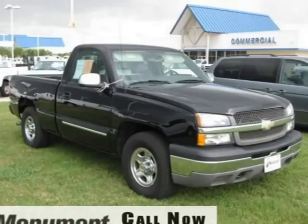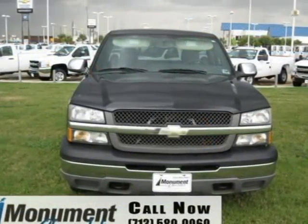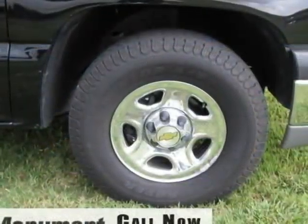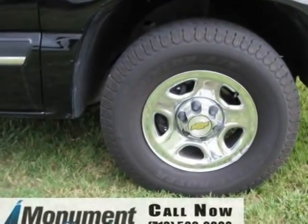Well, look no further as you've just arrived. This is a sharp and clean 2004 Chevrolet Silverado with some great amenities like Dual Zone A/C, AM/FM stereo, CD player, and four-wheel ABS.